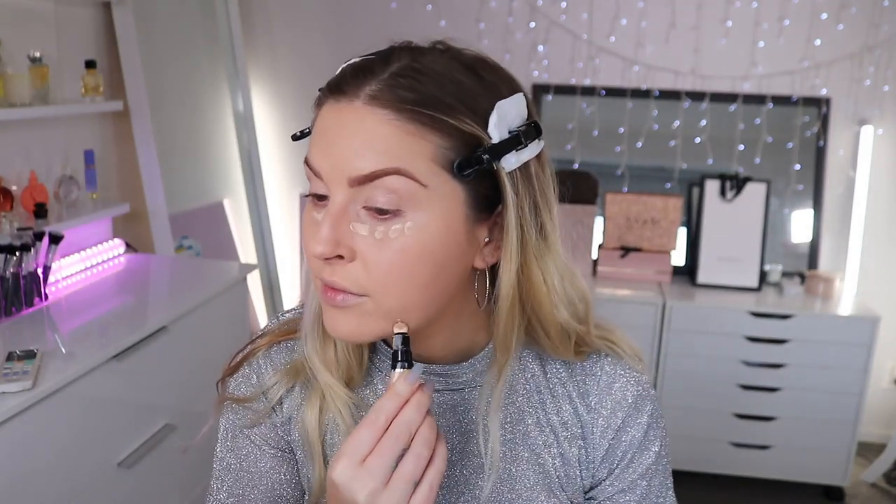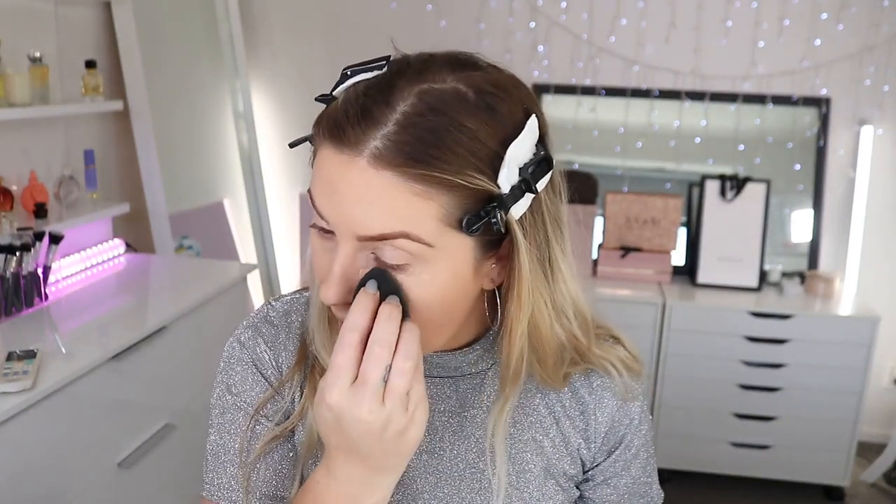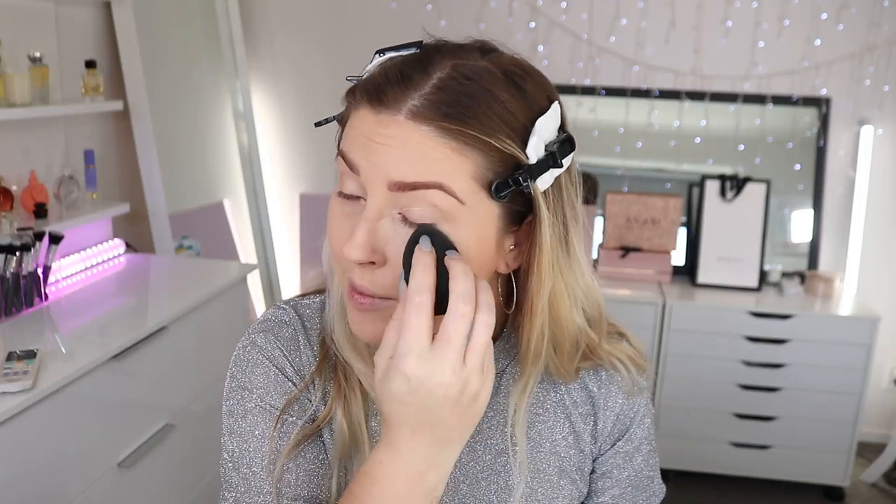Let's try the Milani Retouch and Erase under my eyes — just squeeze it out and dab it under there. I've forgotten to take my hay fever tablet today. I love these sponges — the concealer formula blends out so much more seamlessly with a sponge than with a brush. Actually, the streakiness with the brush earlier might have been because of the slippery primer rather than the formula itself.